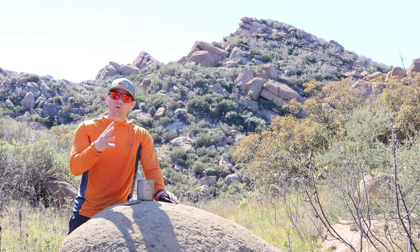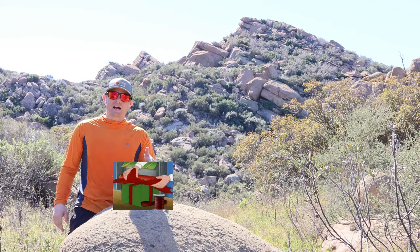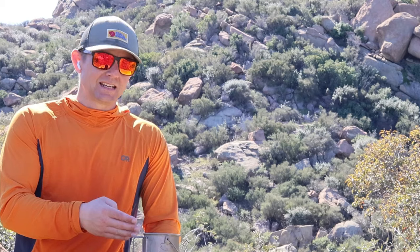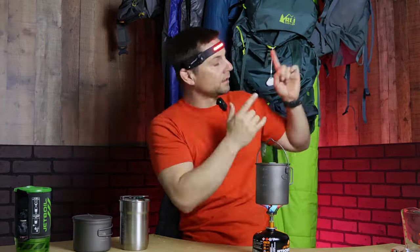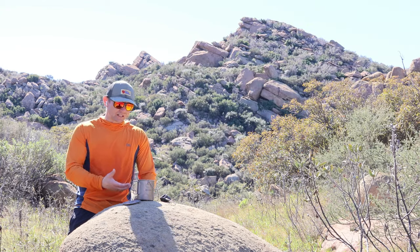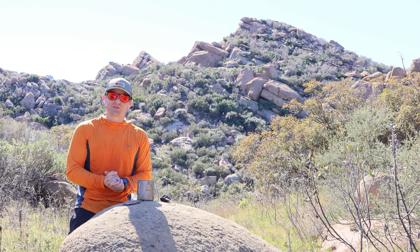I did a video on four cook pots recently — I'll put a link up here if you want to check that out. I put this cook pot to the test and wanted to see how fast it would boil two cups of water, and I was blown away. This titanium cook pot is a very good value for its price. It's budget friendly, it's titanium. Can't go wrong with this cook pot.